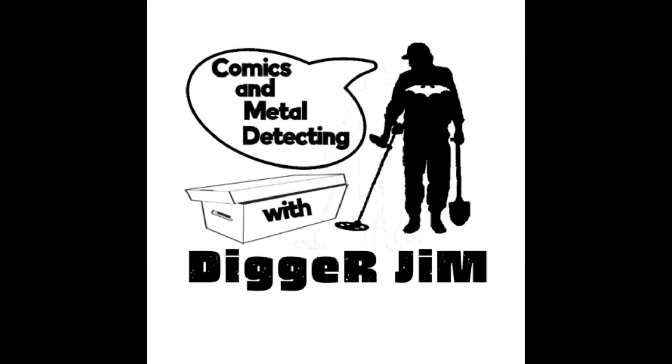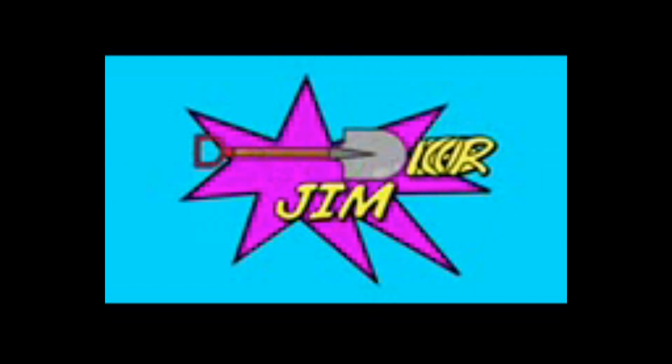What is up guys, Digger Jim here back with another video. We got some mail — it's part two of the Comics Curing Cancer haul. There's actually going to be a part three; something's taking longer to get here. So we're gonna open this box right now. This is the box that I got from Rob Fat Stacks of Comics.